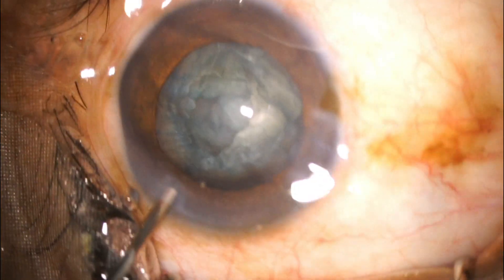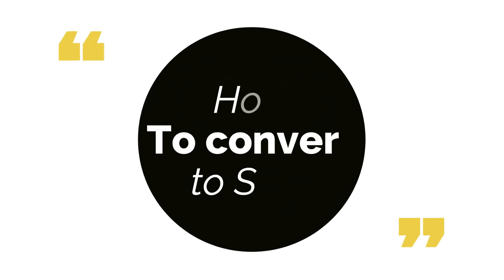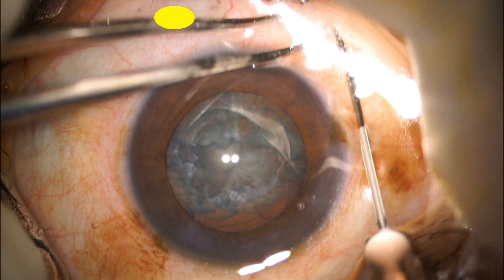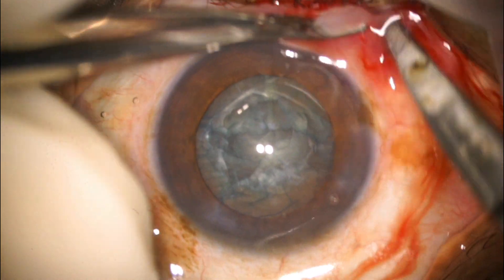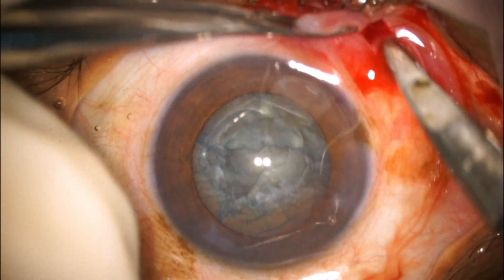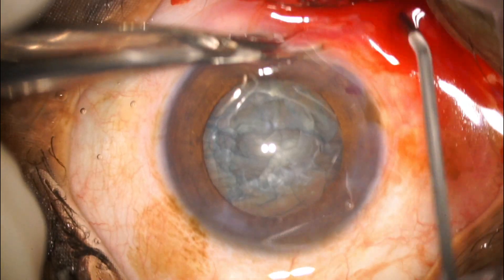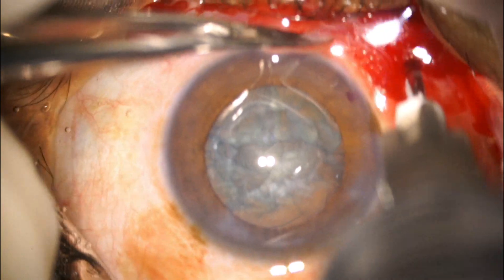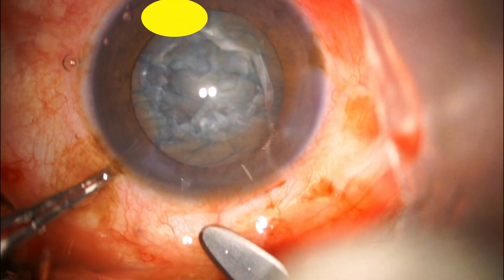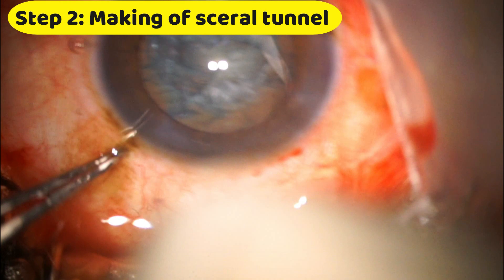The important next step is to convert to small incision cataract surgery — we need to make a scleral tunnel and remove the nucleus. First, I further anesthetized the patient with subconjunctival anesthesia followed by posterior subtenon anesthesia with 2% xylocaine. After waiting two minutes, the patient was absolutely comfortable.